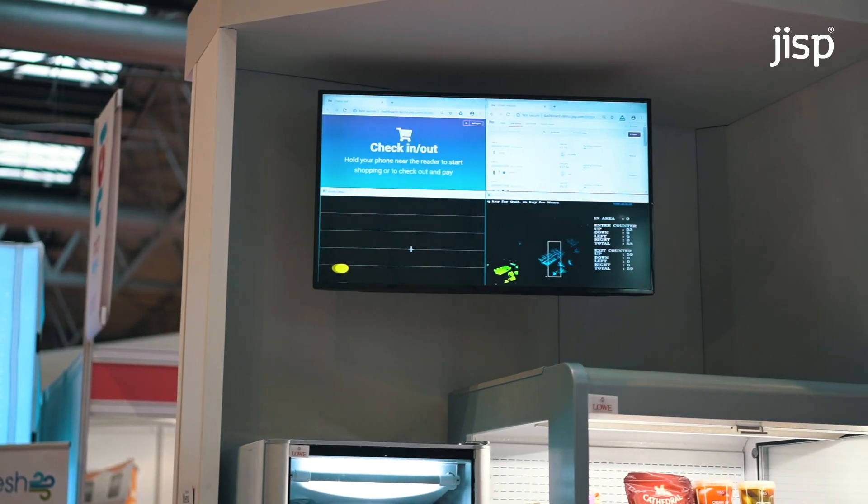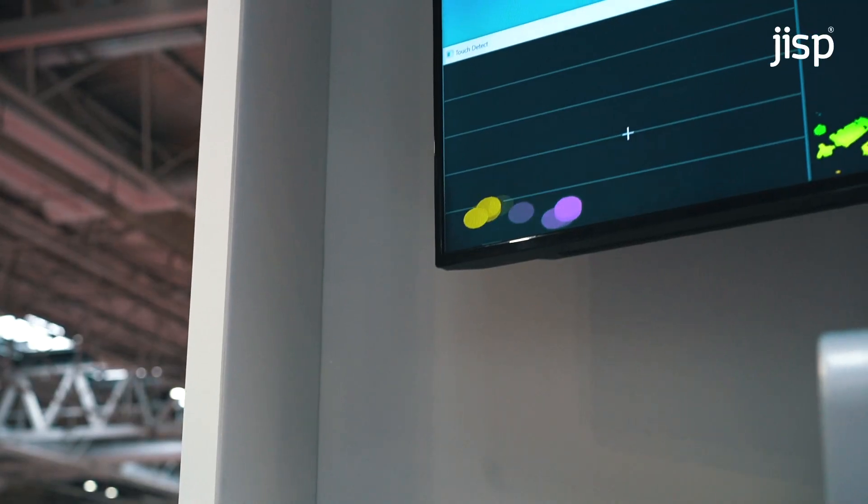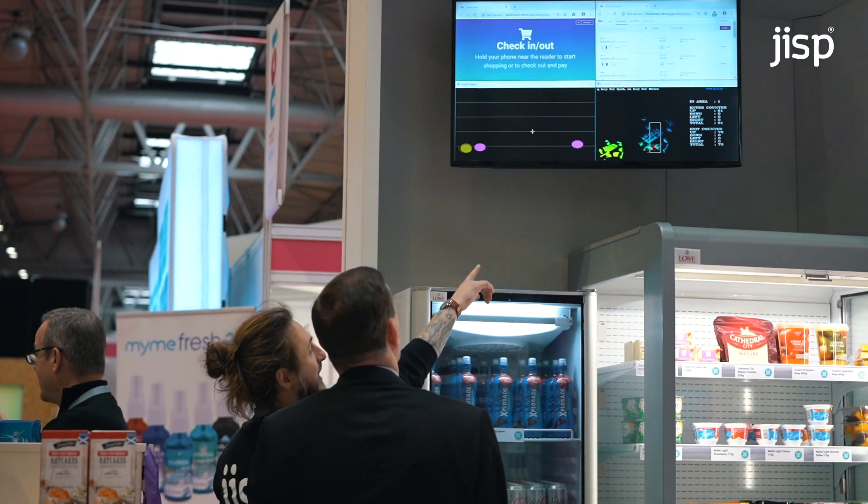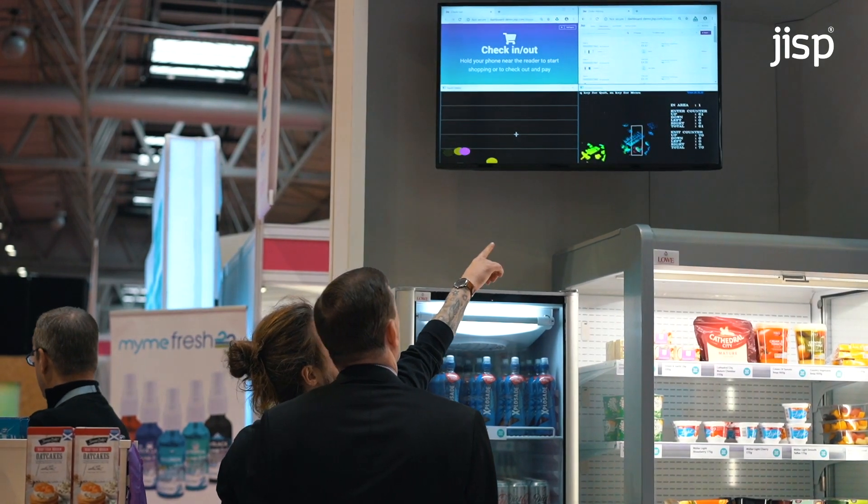Partnering with Hitachi, we have a LiDAR system which helps to reduce shrinkage. The LiDAR is able to show where people are grabbing things off the shelves. When somebody is using the Tap and Go solution, we would expect the NFC sticker to be activated as well as the motion detected from the LiDAR.